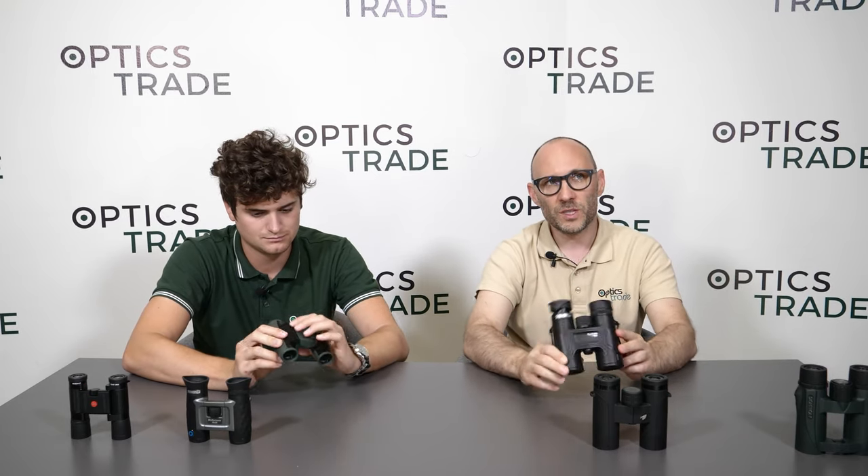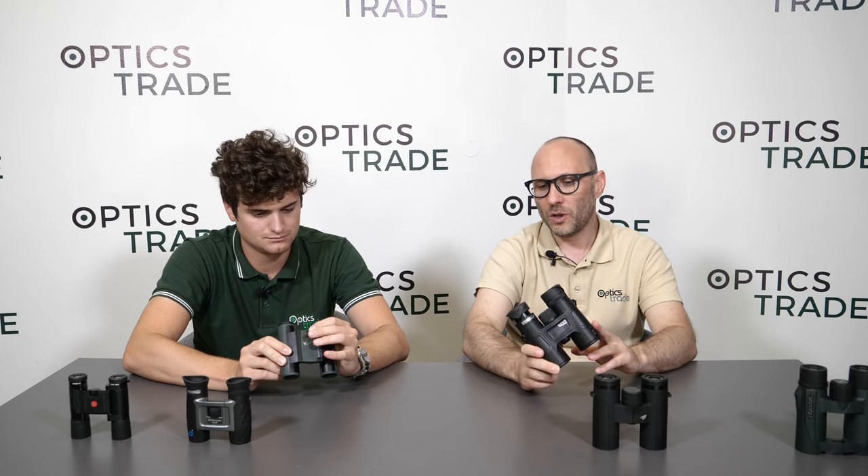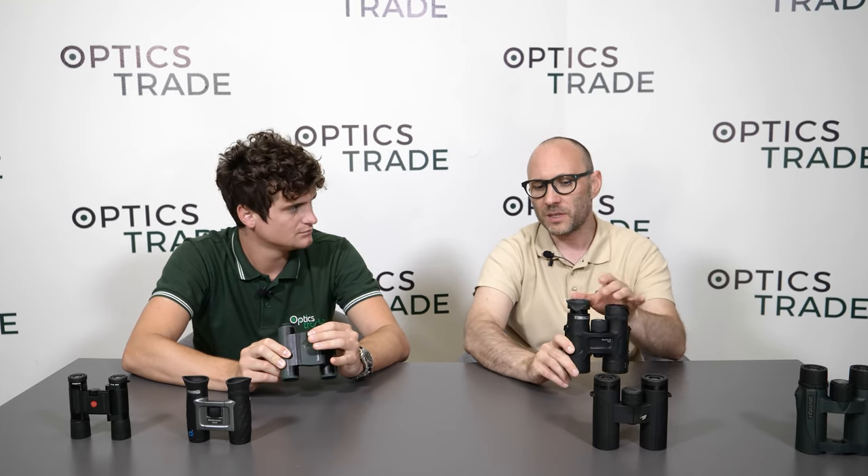Focusing is central on all of these binoculars — it is almost impossible to find models with individual focusing in either category. One general feature you can find on 10x32 but not on pocket binoculars is attached lens covers, which you simply don't get with pocket models.